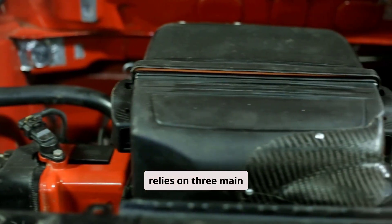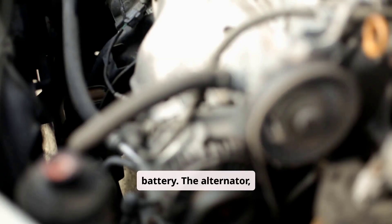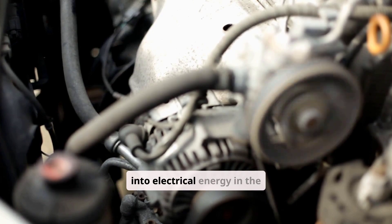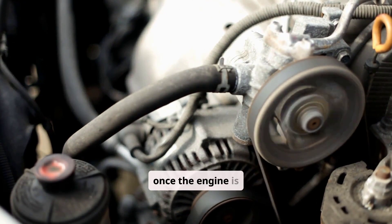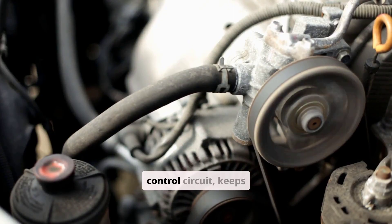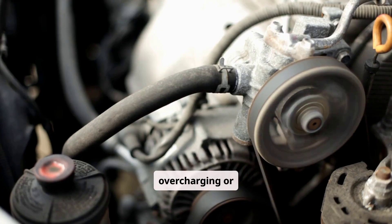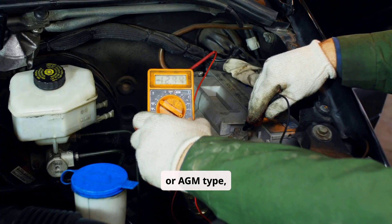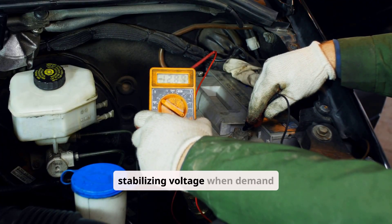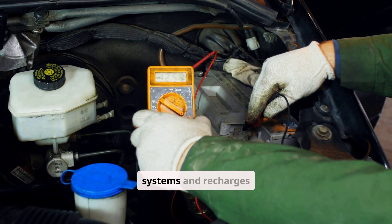A car's electrical system relies on three main components: the alternator, the voltage regulator, and the battery. The alternator, driven by the engine's belt, converts mechanical energy into electrical energy in the form of alternating current — it's the primary source of power once the engine is running. The voltage regulator, a built-in control circuit, keeps the alternator's output voltage steady, typically between 13.5 and 14.5 volts, to avoid overcharging or undercharging the battery. The battery itself, a 12-volt lead-acid or AGM type, stores electrical energy for starting the engine and stabilizing voltage when demand exceeds supply. When the engine runs, the alternator powers the vehicle's systems and recharges the battery.